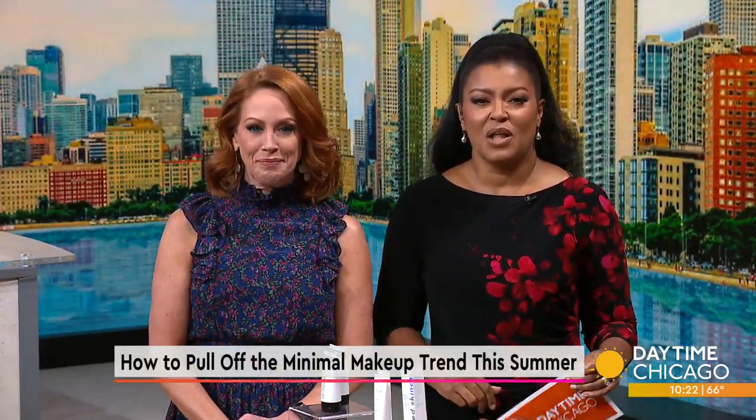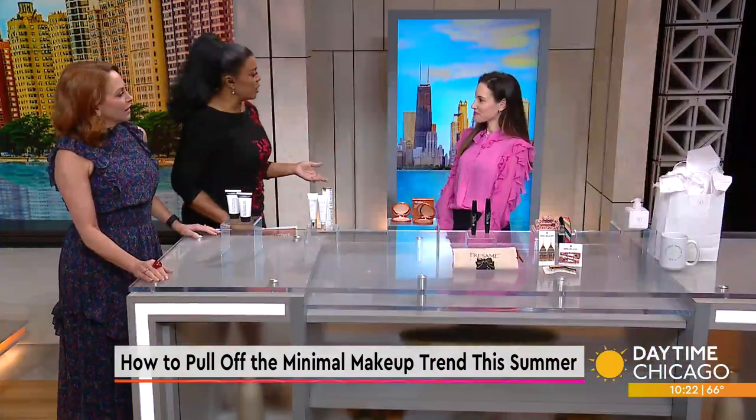The minimal makeup trend will be a hot one this summer. And here to tell us all about it is beauty expert Nicole Pearl. It all sounds like an oxymoron — minimal makeup.